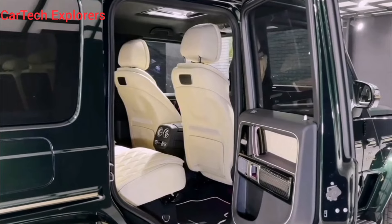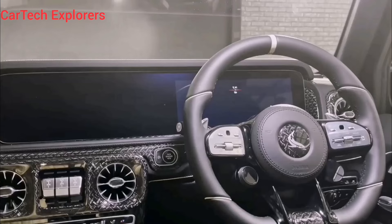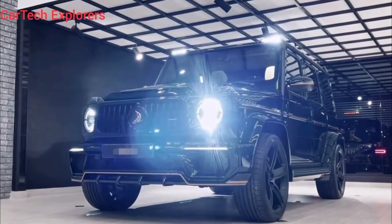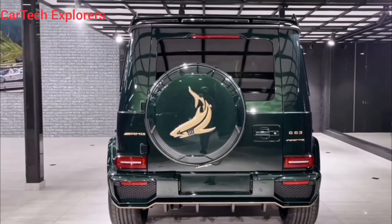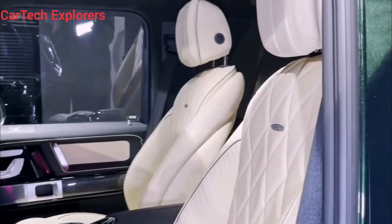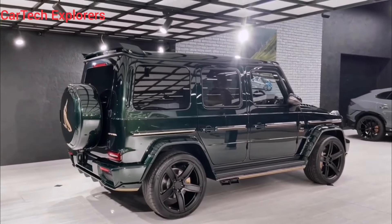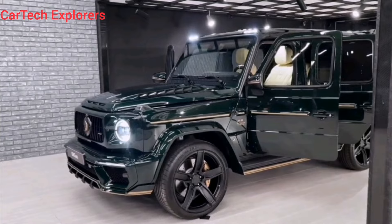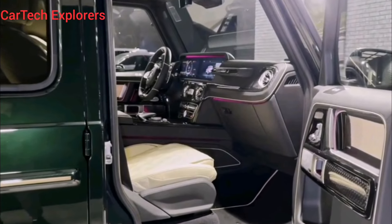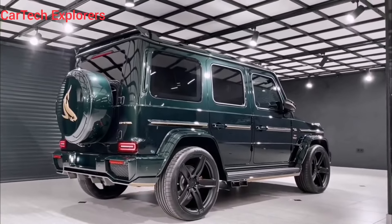But the G63 Exclusive Carbon Edition isn't just about straight-line speed. It's also a force to be reckoned with off-road. With its high ground clearance, locking differentials, and low-range gearing, this beast can conquer any terrain you throw at it. Whether it's rocky mountains, sandy dunes, or muddy trails, the G63 Exclusive Carbon Edition will take you there in style and comfort. And don't let the luxury interior fool you — this G-Wagon is built tough. The body-on-frame construction and reinforced chassis can handle anything. So don't be afraid to get dirty. This is a machine that begs to be unleashed in the wild.